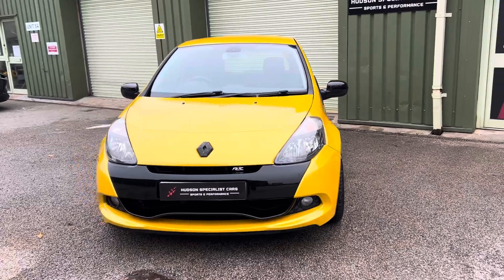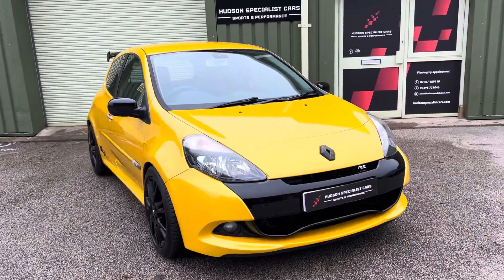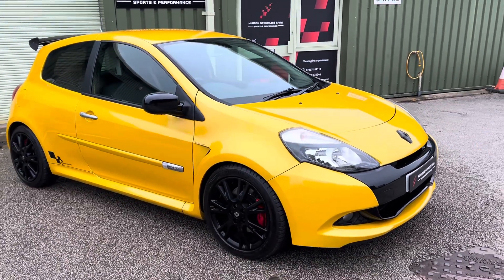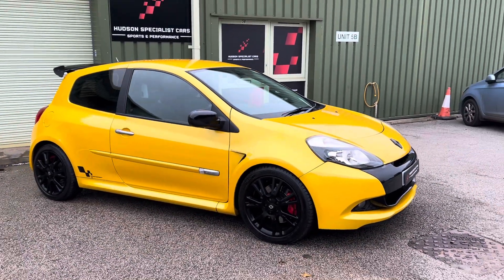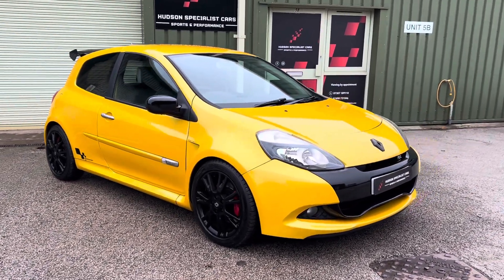Firstly, of course, finished in Liquid Yellow — a very rare Renault ID colour. It's a three-stage pearlescent and it's absolutely fantastic in the flesh. I'll try my best just to highlight a few of the areas of specification.